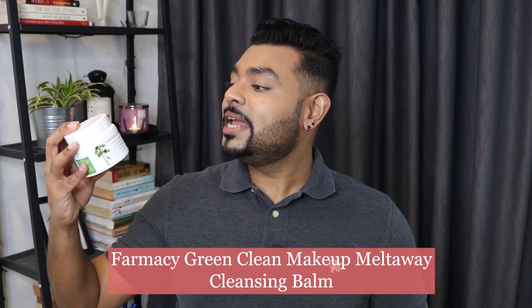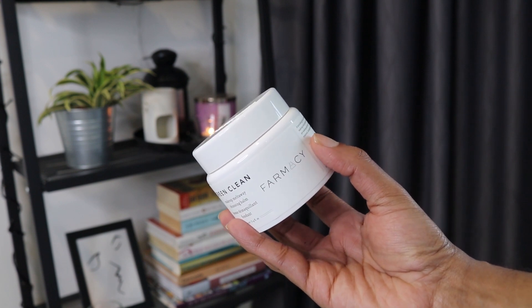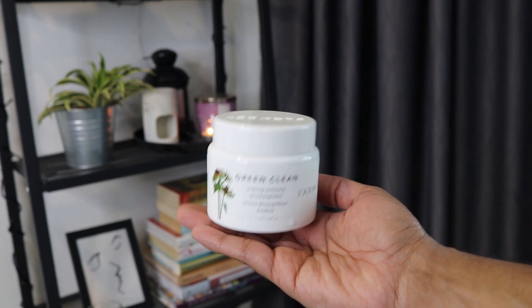On to the last but not least empty — the Farmacy Green Clean Makeup Melt Away Cleansing Balm. I got this because skincare YouTuber Susan Yara spoke highly of it, and oh boy, I'm glad I tried it because this is everything I want in a cleansing balm or oil — it checks all the right boxes. Looking at the ingredient list, it contains sunflower seed oil, moringa seed oil, and ginger root oil — all great oils. It also contains papaya fruit extract, which has a brightening effect, and turmeric root extract, which has anti-inflammatory properties.